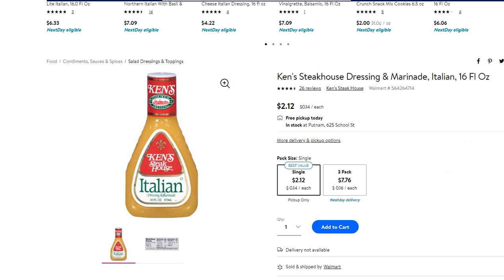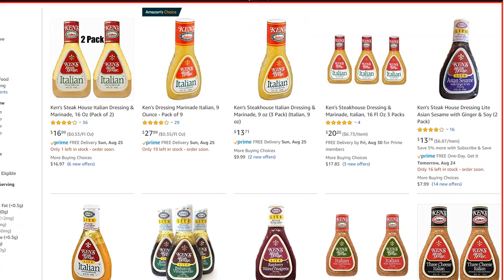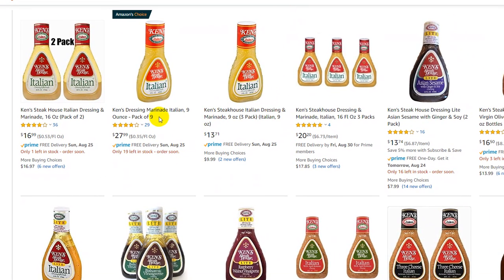We love this, the whole family loves it. Kent's Steakhouse Dressing and Marinade, Italian. It's super cheap on Walmart, and you can also buy it on Amazon, but it's a little bit difficult to find a really good listing.